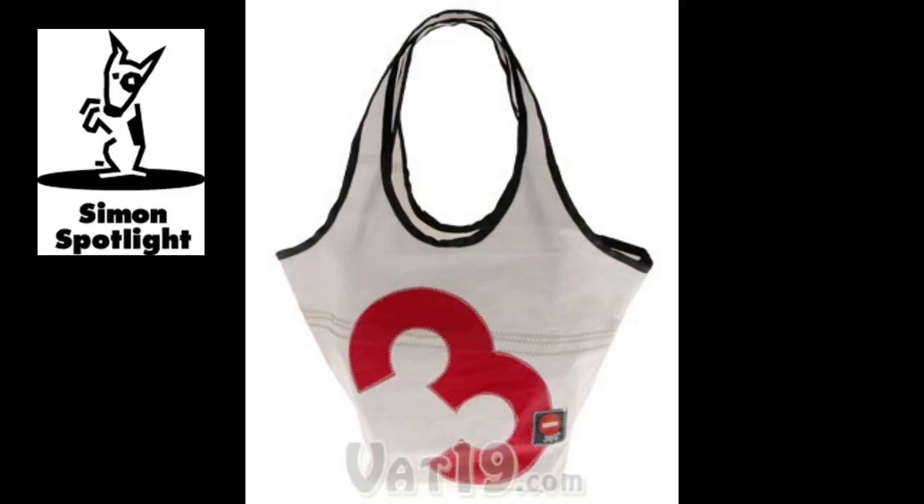The 360-degree sailcloth bags are water-resistant, so you can fill a beach bag and head for the coast without ever having to worry about crashing waves ruining your new favorite bag.